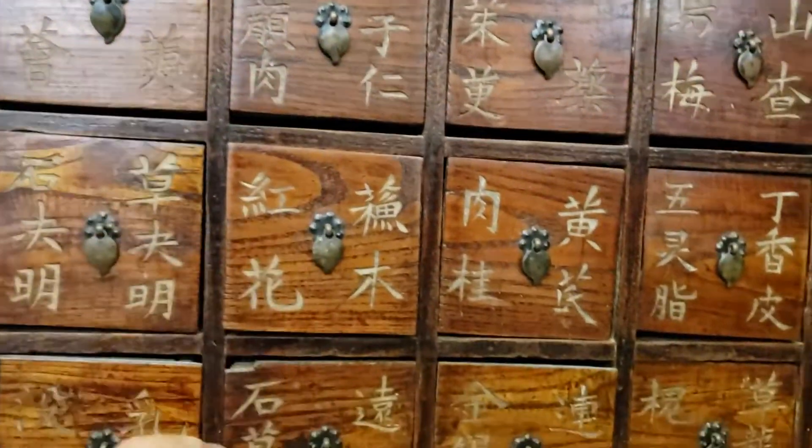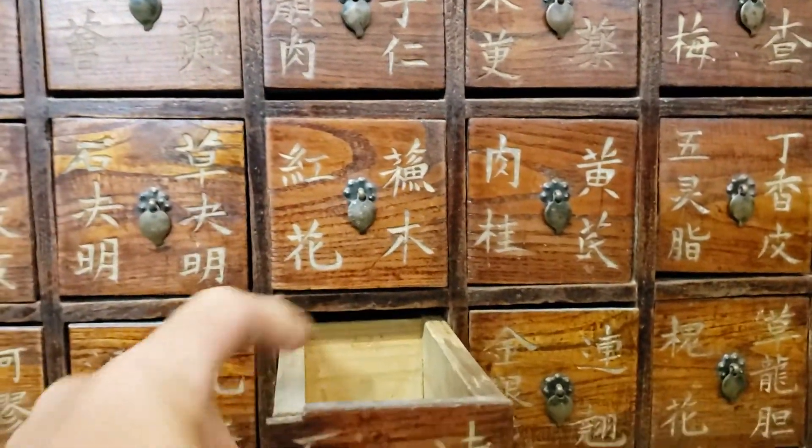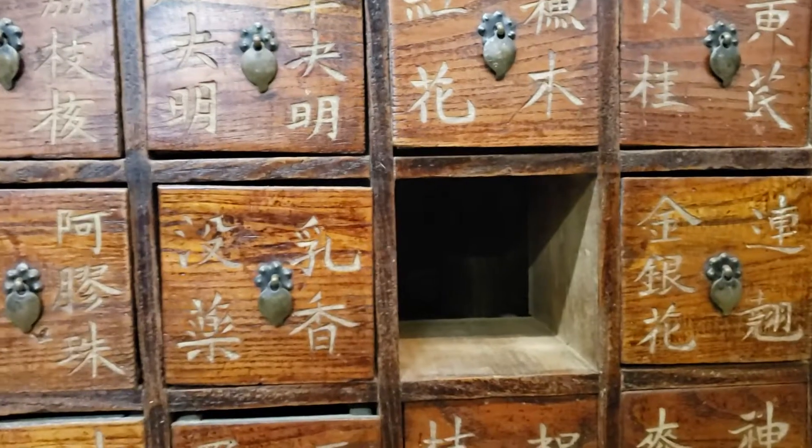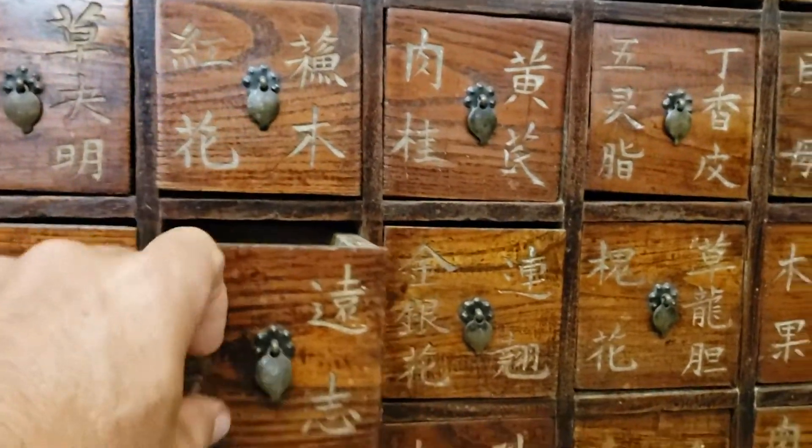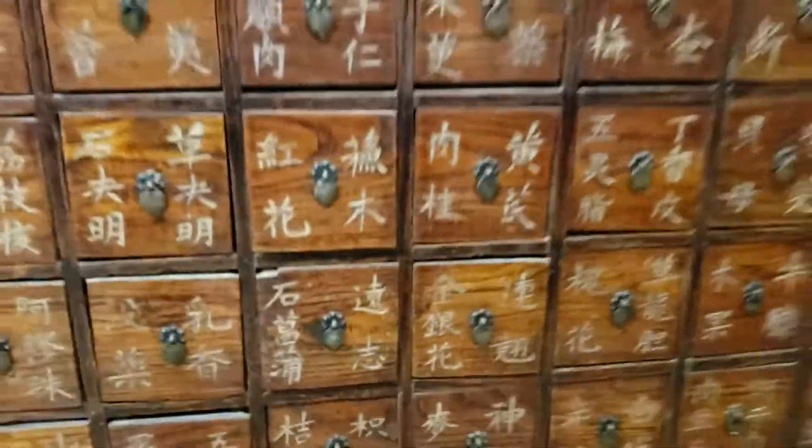So there are 90 drawers here. Wow — that would make 180 compartments. Oh my goodness, amazing.